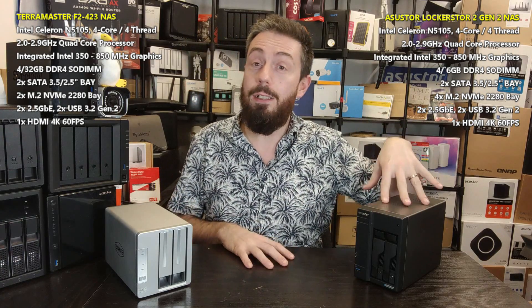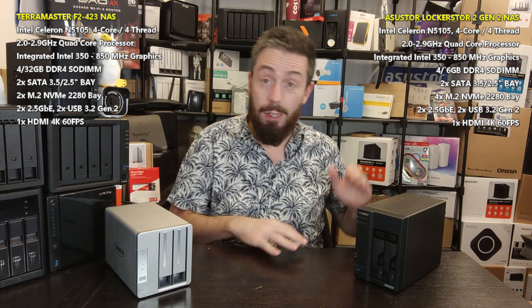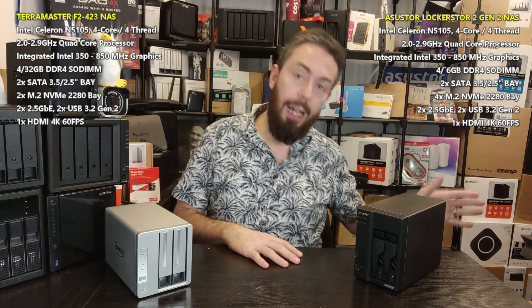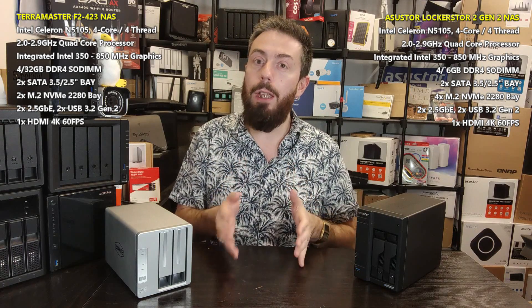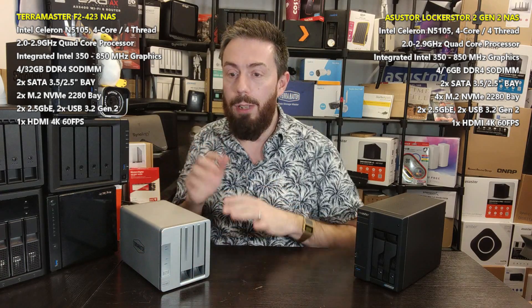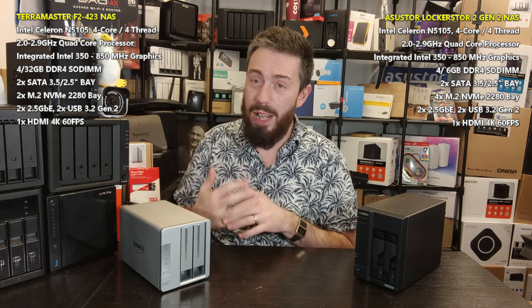Another feature the ASUSTOR provides that TerraMaster doesn't is a KVM setup with HDMI 2.0b output — keyboard, video, and mouse support. They're currently the only brand producing a consumer-grade HDMI 2.0b 4K with enhanced HDR/SDR bandwidth sharing. This allows you to access the NAS software via web browser or mobile apps over the network, while simultaneously using the HDMI output for multimedia, virtual machines, surveillance, and more. TerraMaster's HDMI output is command-line only with no graphical user interface.